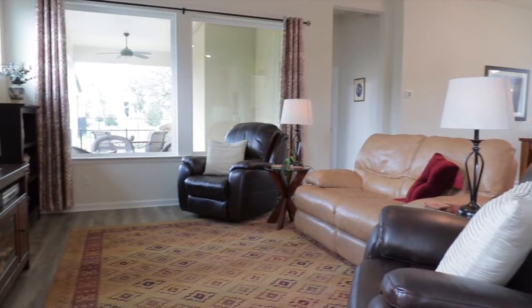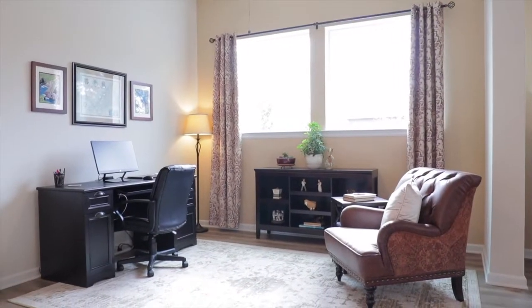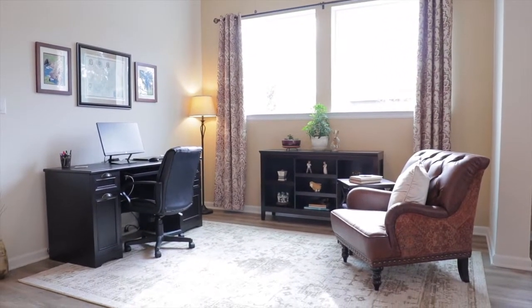Spend time with friends and family in the living room. A central flex area makes a great home office.